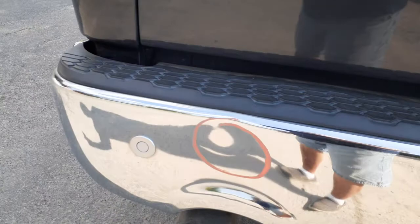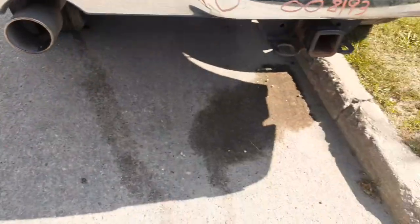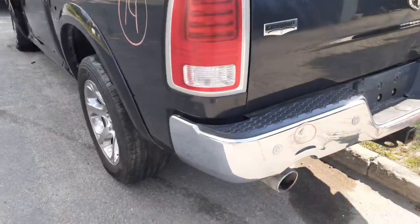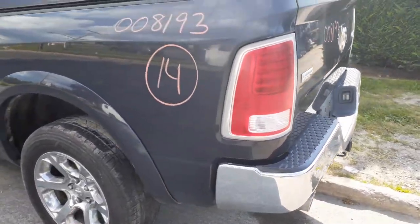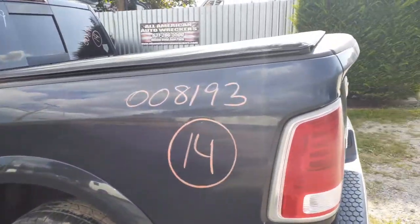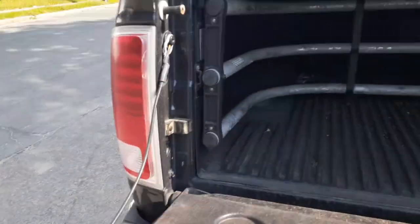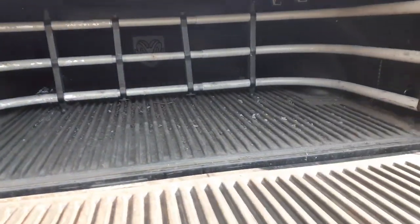There's a little shot right there and another one right there. You've got the hitch, a good left side taillight, and the left side of the bed is in nice shape. This bed comes with a cover.